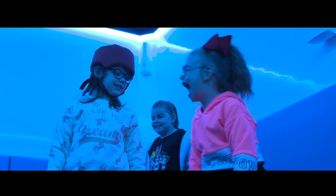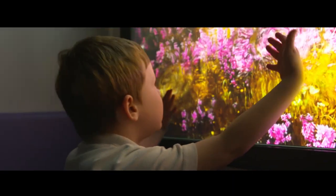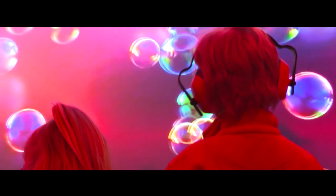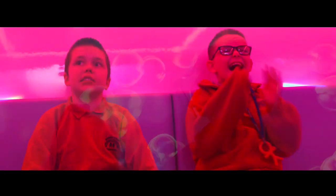Swimming with dolphins, splashing among the flowers, floating with the bubbles. Imagine the impossible.